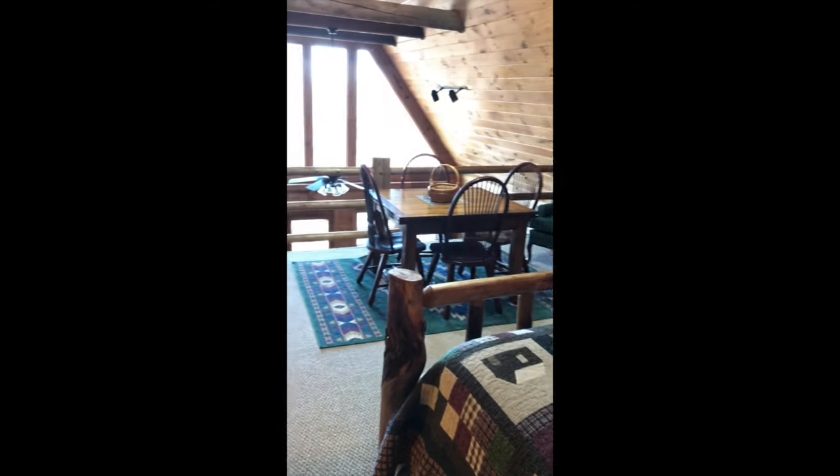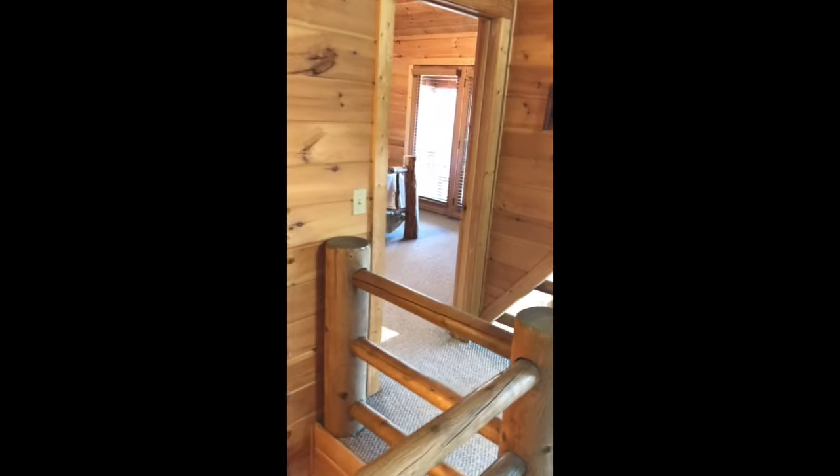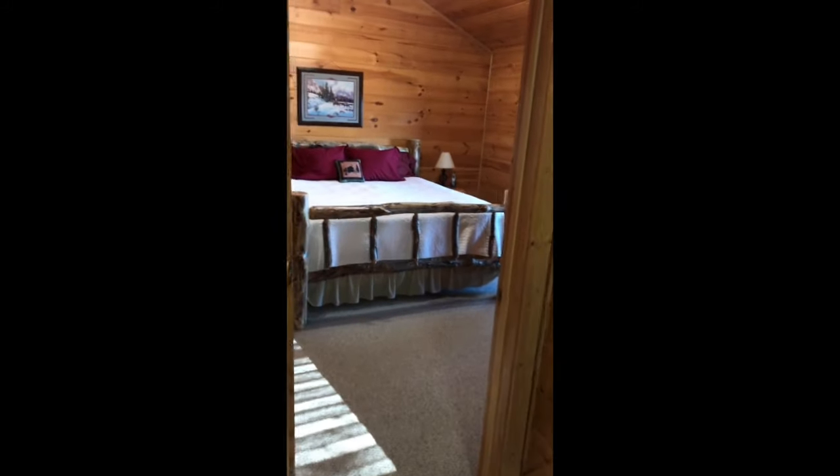There's a table for games. There's another bedroom up here which has another king-size bed.